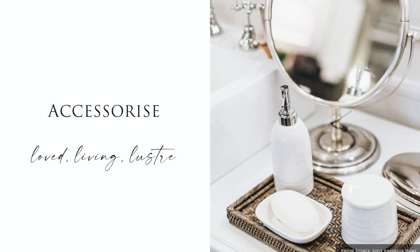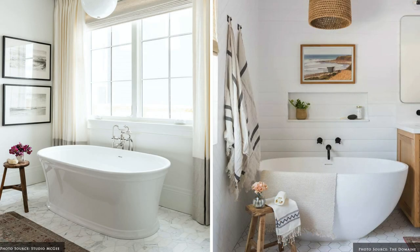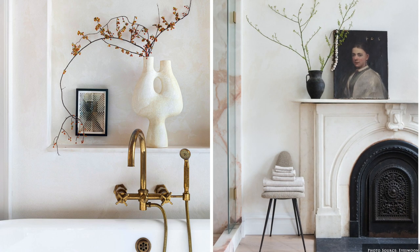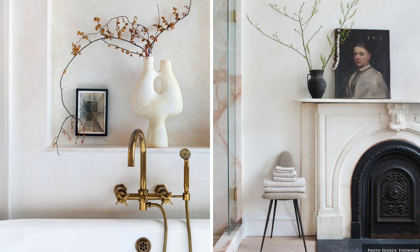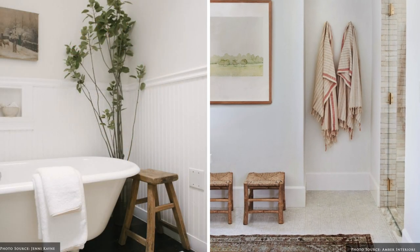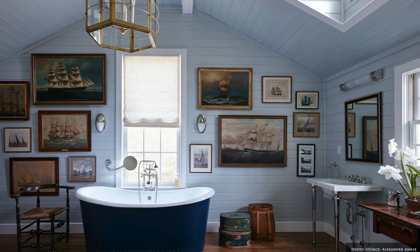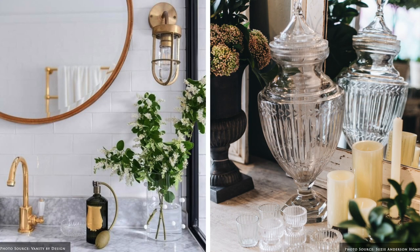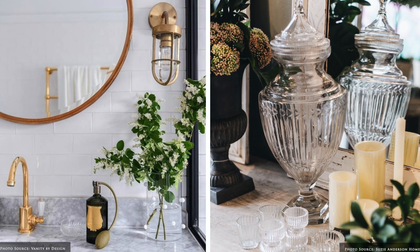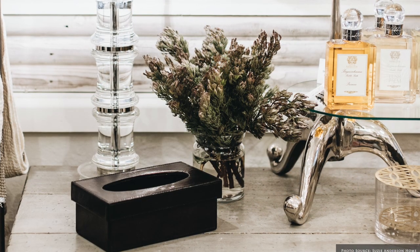It's the accessories that add personality to your bathroom. Add them just as you would with any other living space — hang art, add mouldings, architectural elements, vases and vessels. Apothecary jars, crystal storage vessels, and nickel and glass tiered stands are all good ways to elevate your accessories and add lustre.